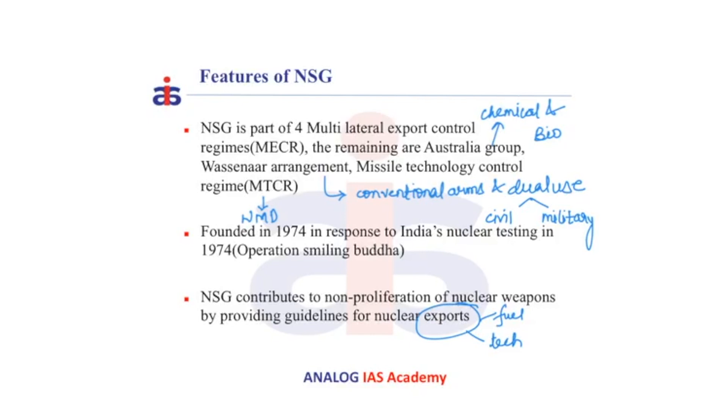Currently, there are 4 MACRs, i.e. Multilateral Export Control Regimes. These are a kind of grouping of countries that have collaborated for the development of critical technologies for both civilian and military applications. They are: the Australia Group, which deals with the control of chemical and biological technologies that could be weaponized; the Wassenaar Arrangement, which deals with conventional arms and dual-use goods — here, dual-use implies both civilian and military applications; and MTCR, i.e. Missile Technology Control Regime, which deals with rockets and other delivery vehicles capable of delivering weapons of mass destruction.